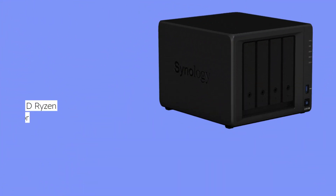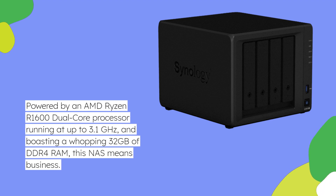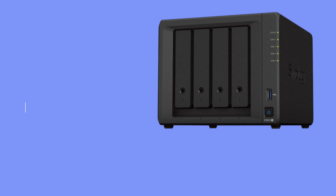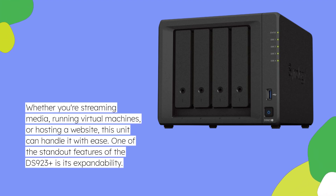Powered by an AMD Ryzen R1600 dual-core processor running at up to 3.1GHz and boasting a whopping 32GB of DDR4 RAM, this NAS means business. Whether you're streaming media, running virtual machines, or hosting a website, this unit can handle it with ease.